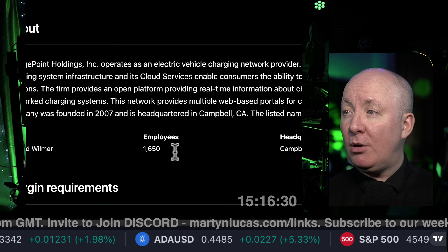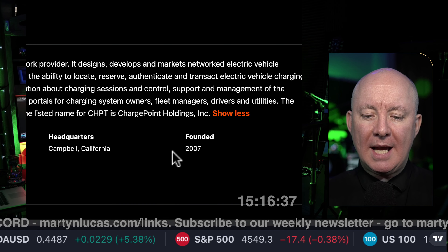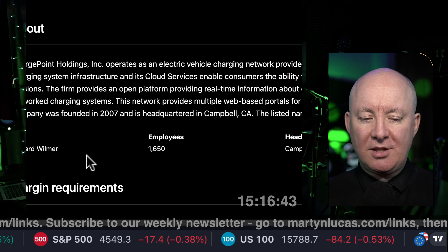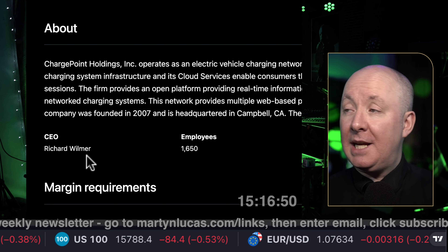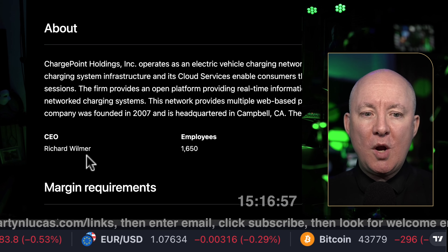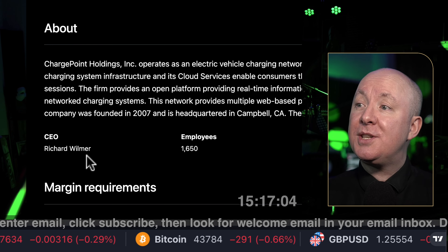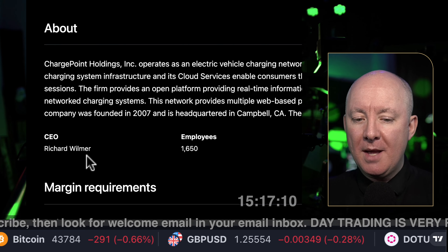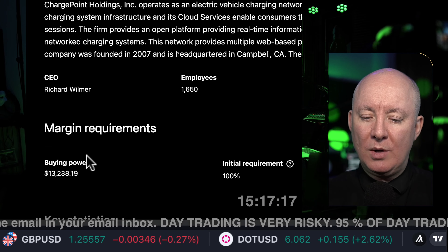The network provides multi-web based portals for charging system owners, fleet managers, drivers, and utilities. Founded in 2007, based in California, 1,650 employees, CEO Richard Wilmer. I invite the CEO and CFO and others to phone into my show — I've always got an open phone line. Before I invest in a stock, I'd like to get to know who the CEO is. Are they doing a good job? Where do they come from? What's their history? I'm buying the company, not the stock price. I want to know my company is being well managed and is going to do well in the future.